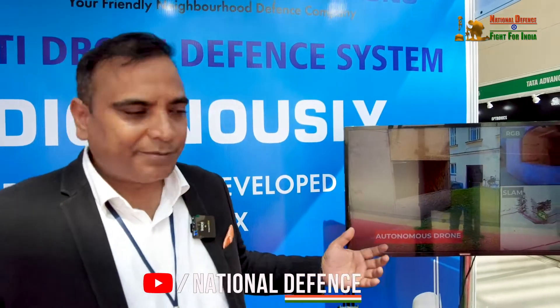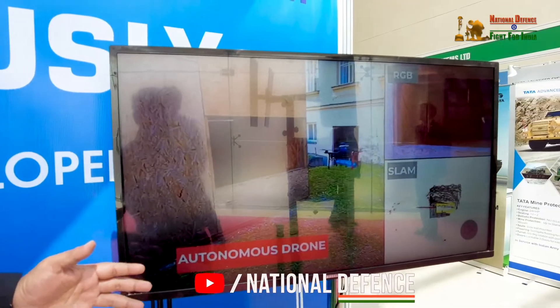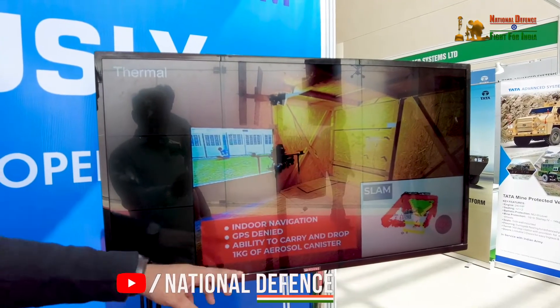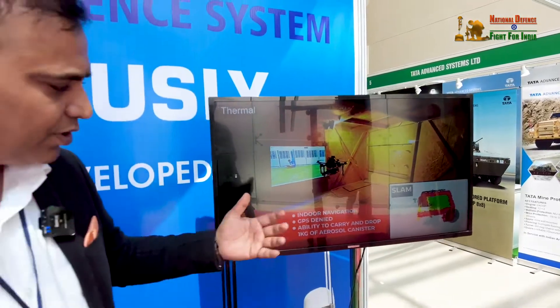Let me give you a glimpse of how this drone actually works. It is an autonomous drone flying autonomously. You can see the drone taking a package, going inside a building, and dropping it. It has indoor navigation, GPS-denied capability, and the ability to carry and drop up to one kilogram of any payload.